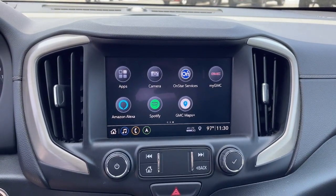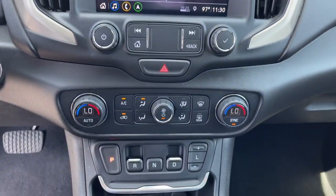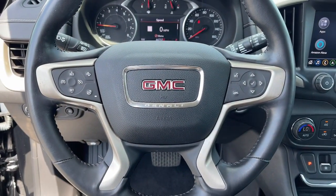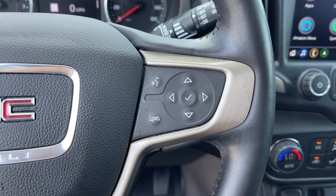Feel a new sense of confidence in this well-equipped Terrain. Treat yourself to a test drive today. Our staff will toss you the keys and give you an outstanding customer experience. Thank you.